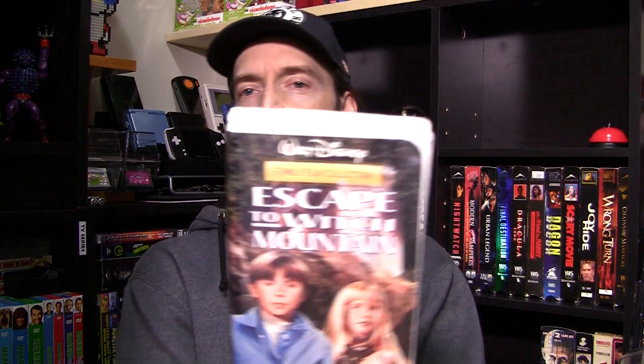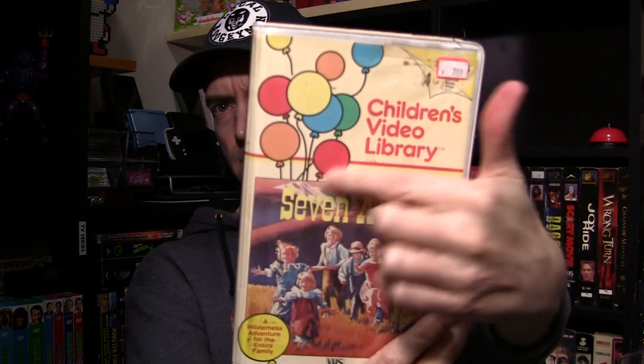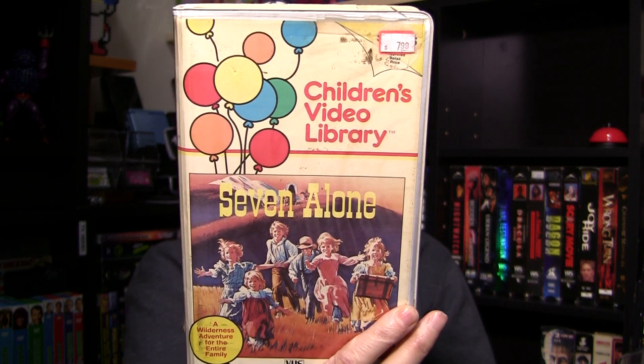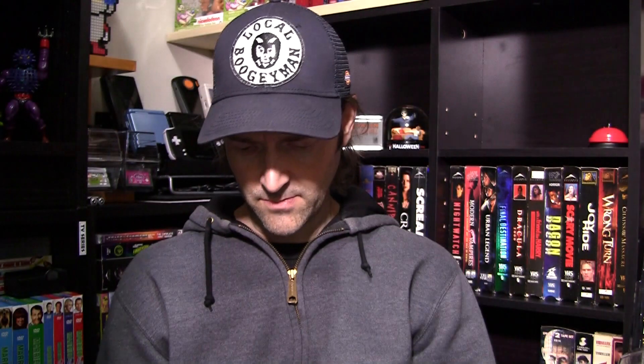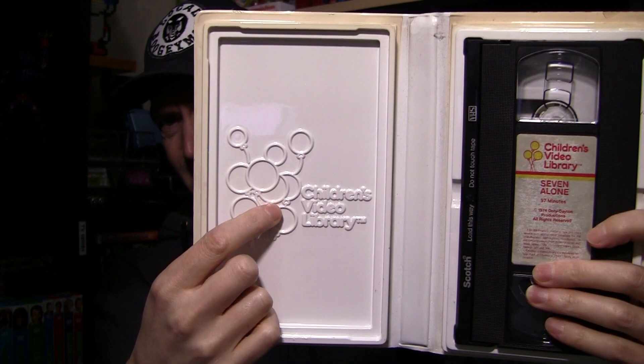And this one — as a kid, Escape to Witch Mountain. This is probably one of the first Disney things I ever saw on TV or whatever. I always remember seeing the commercials — being a horror guy even as a kid, I thought it sounded cool, like a horror movie. Of course, it's not. It's kind of a supernatural kind of thing, but definitely a cool tape. I'll probably watch this for nostalgia's sake. Then Seven Alone, Children's Video Library — kind of like a runoff on the old Disney case. Seven youngsters on a courageous journey across the frontier without their parents, based on a true story. Looks pretty old school — the old tape with a sticker and an embossed case on the inside. They put a lot of work into some of this stuff.